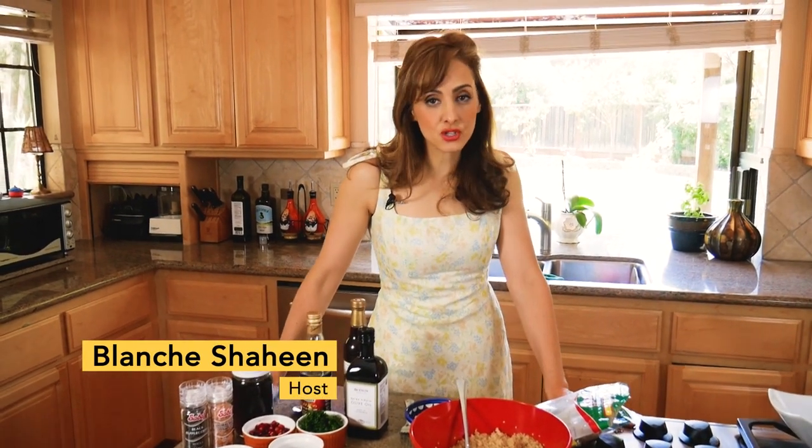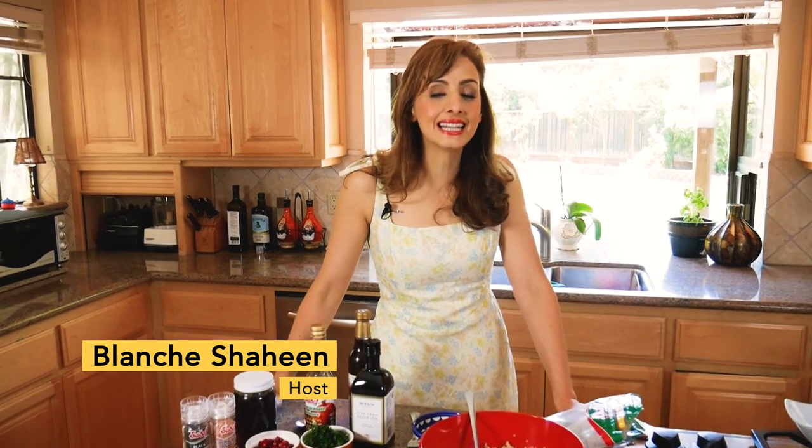Hi guys, it's me Blanche with Feast in the Middle East, where I empower you to take charge of your health with authentic and easy Middle Eastern food. I thought I would do a three-part series based on one ingredient that I find to be super exciting.